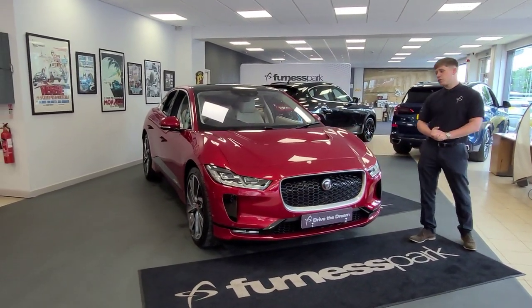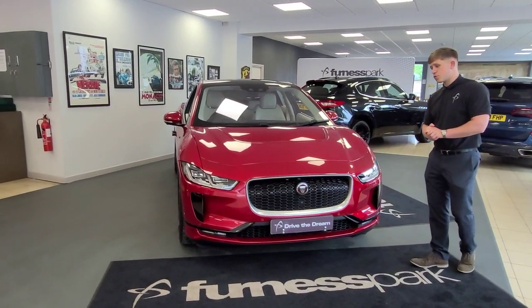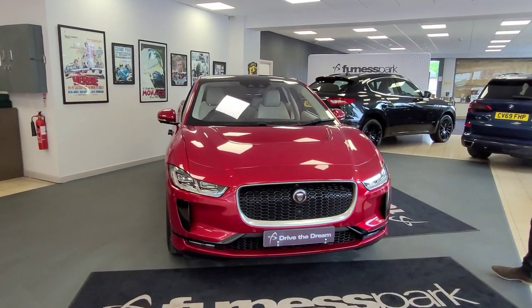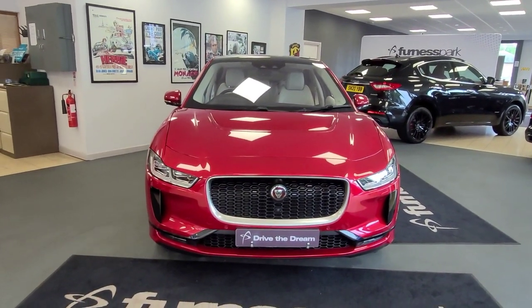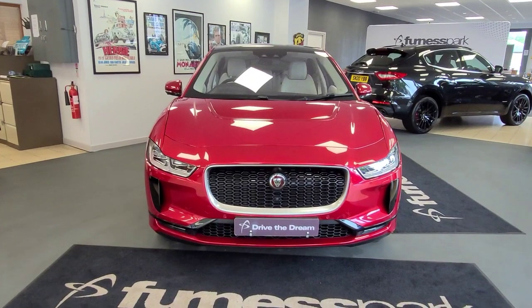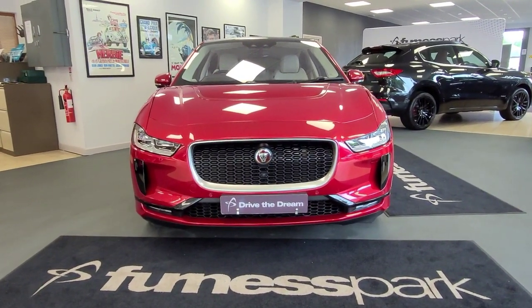So I'm going to go through some of the features. We'll start with the exterior, work our way into the cabin, and go through some of the interior features. We'll start at the front end. Stunning design — you've got the LED adaptive headlights, forward facing camera, and front sensors.